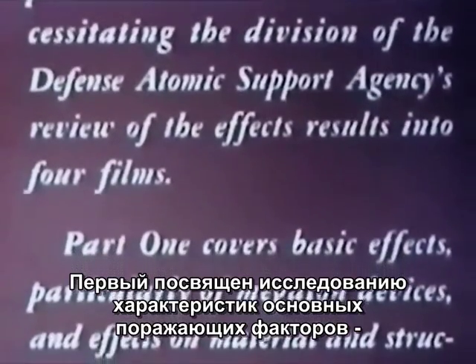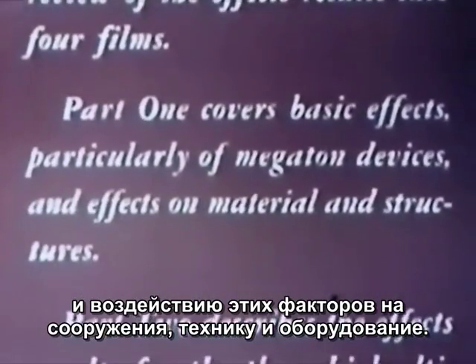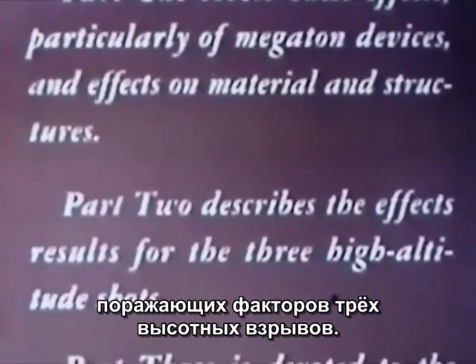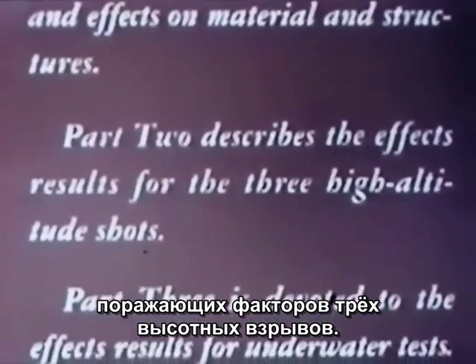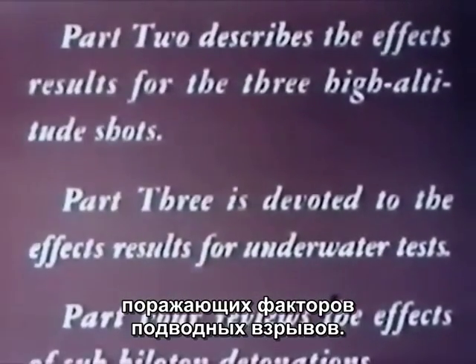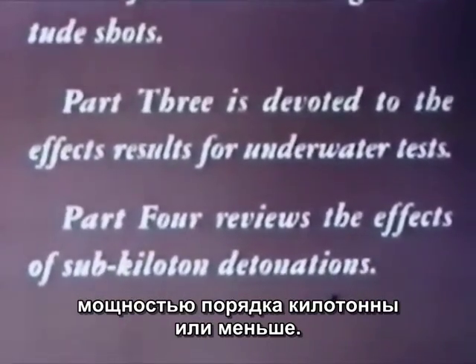Part 1 covers basic effects, particularly of megaton devices, and effects on material and structures. Part 2 describes the effects results for the three high-altitude shots. Part 3 is devoted to the effects results for underwater tests. Part 4 reviews the effects of sub-kiloton detonation.